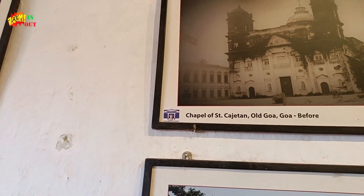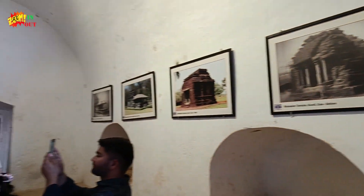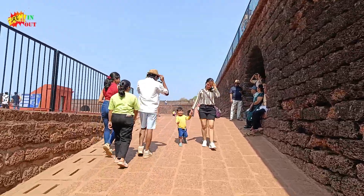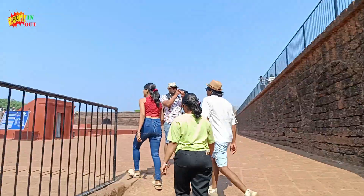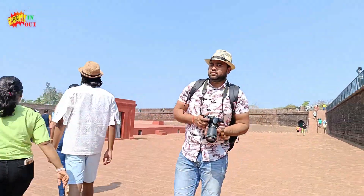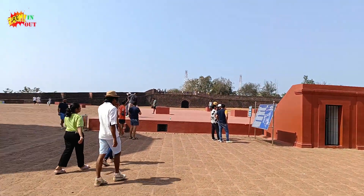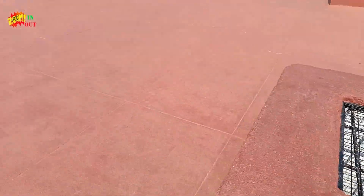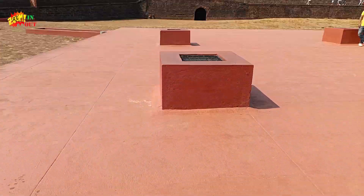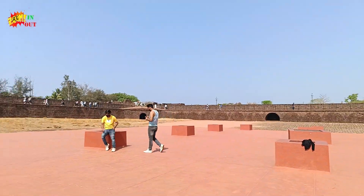These are some comparisons. This is Aguada Fort. This fort was used as a jail before in ancient times. We are having some small cell jails here.